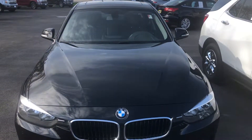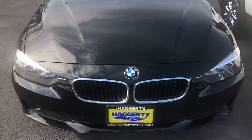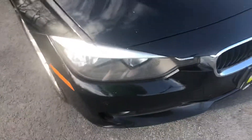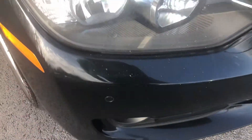Hello everyone, your sock monkey here. Today I've got a video for you of a BMW 320i xDrive — the 320 being the base version with the two-liter four-cylinder twin power engine.